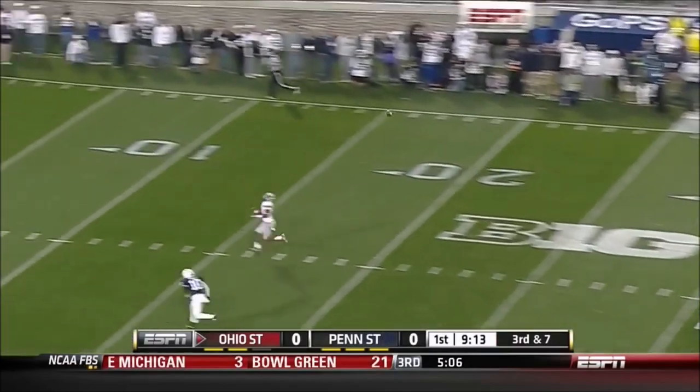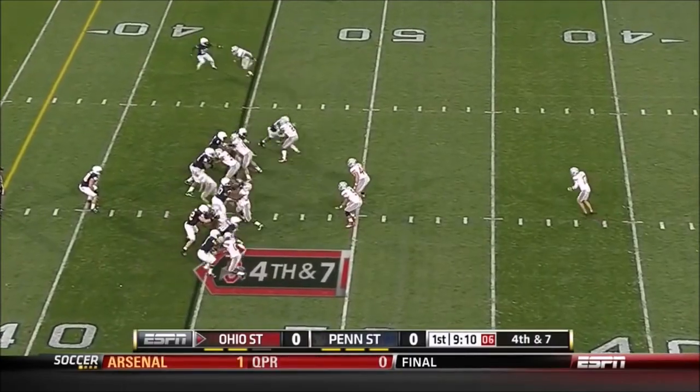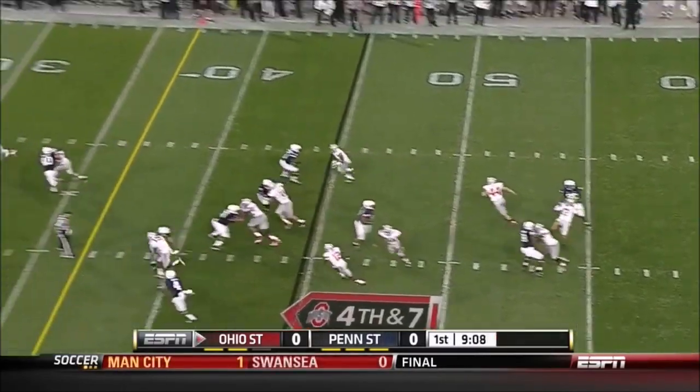Time for Miller, deep ball — open and incomplete. Clear because they give you a lot of different looks with their punt team.